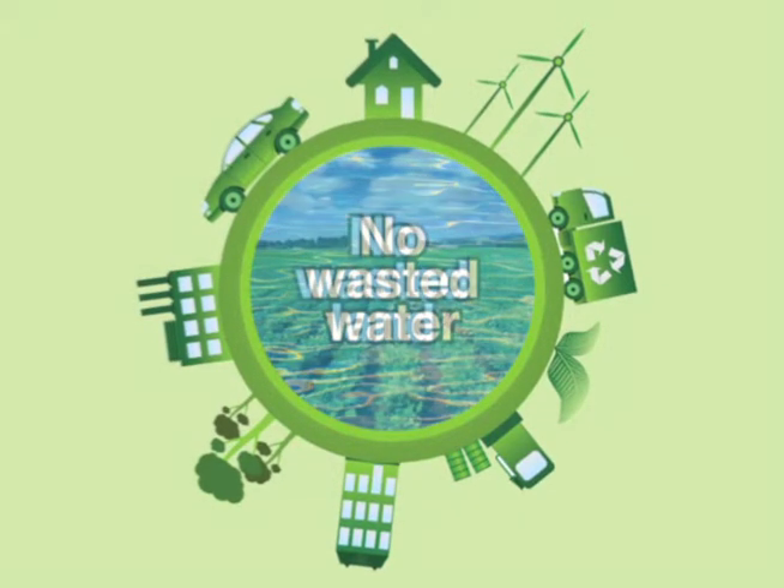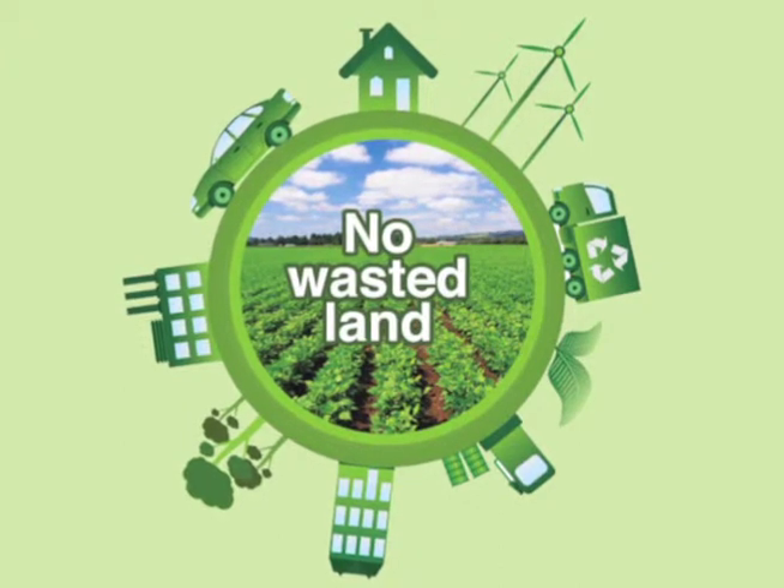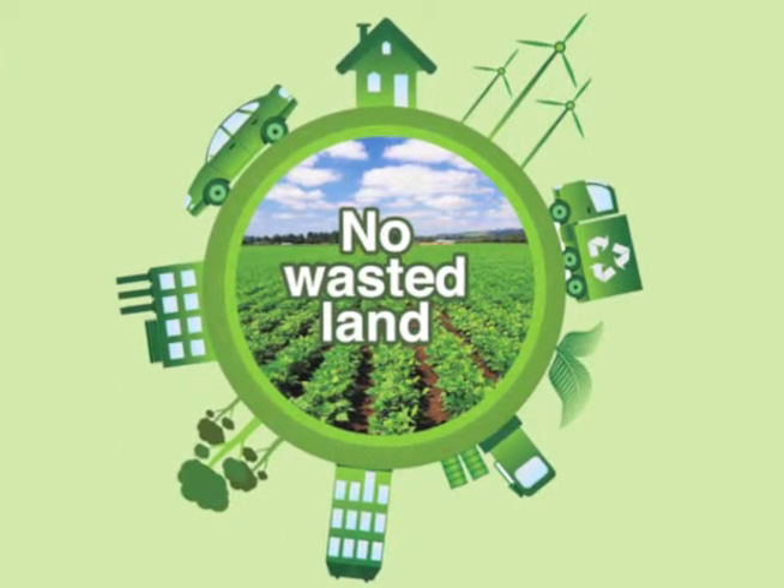With regenerated cotton, there is no need to use additional land to grow cotton, allowing for better utilization of land for growing food.